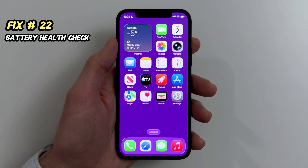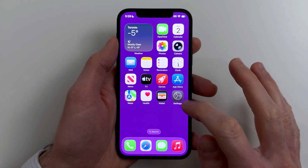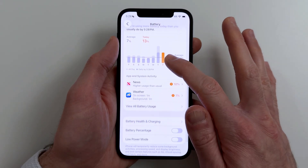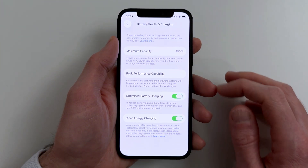Fix twenty-two. If battery health is low, stutters are way more likely. Settings can help, but the battery may be the real fix. Go to Settings, Battery, Battery Health and Charging. If your battery health is under 80%, consider a battery replacement for a true performance reset.